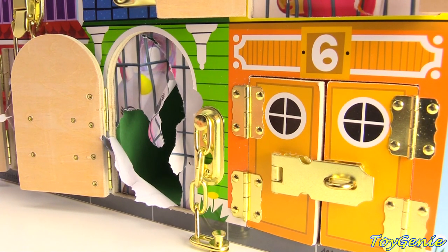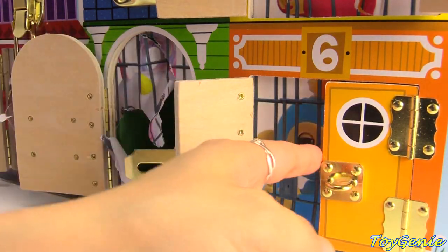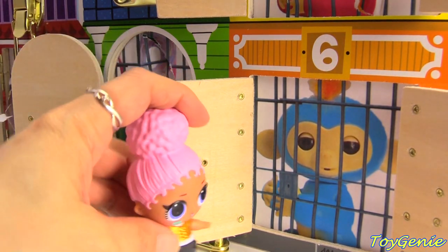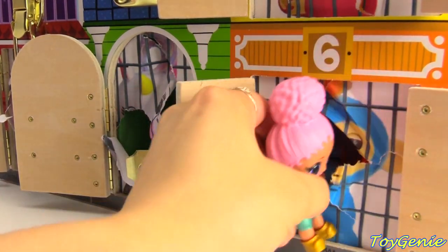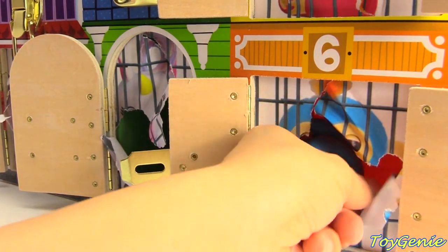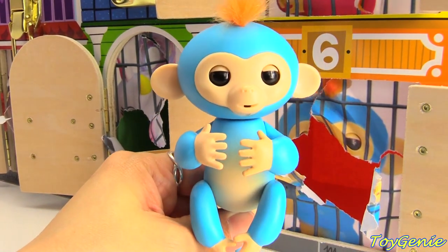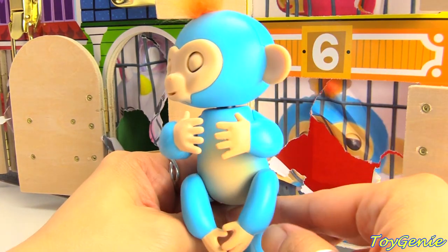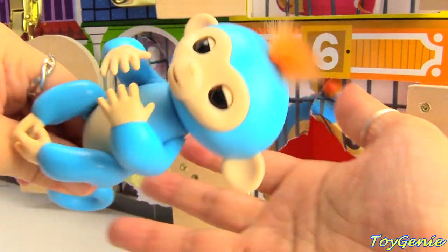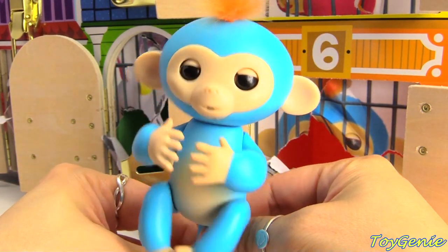And finally, let's find out who's in our number six orange house. It's our blue monkey, Boris. Here comes Touchdown. Let's get Boris out. Super awesome. Oh my goodness, why is everyone farting now?